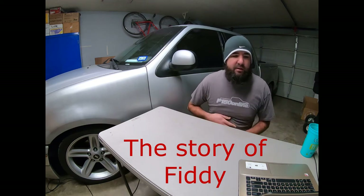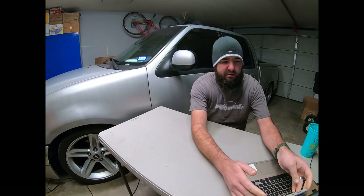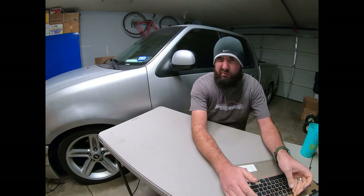Welcome back to Patman Garage. Today we're going to do a little discussion — this is going to be a two or maybe three part series. I hadn't figured out exactly how many segments I want to do, but basically there have been new people to my channel and following me who haven't been following me over the years, so today I wanted to talk about the history of my truck, aka Fiddy.